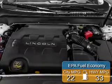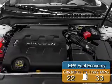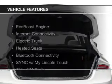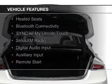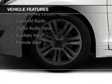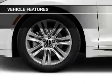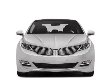Great fuel efficiency saves you money by requiring fewer trips to the gas station. The features include an EcoBoost engine, internet connectivity, electric trunk, heated seats, Bluetooth connectivity, Sirius XM satellite radio, digital audio input, auxiliary input, and remote start.